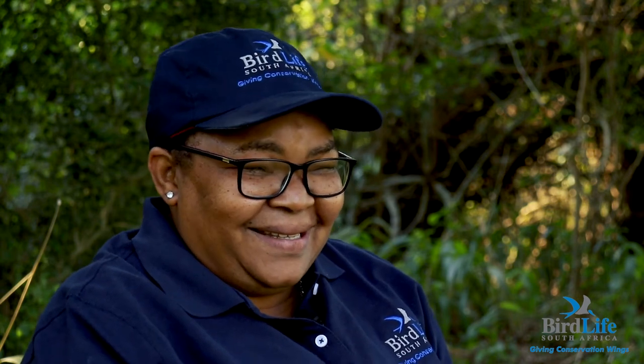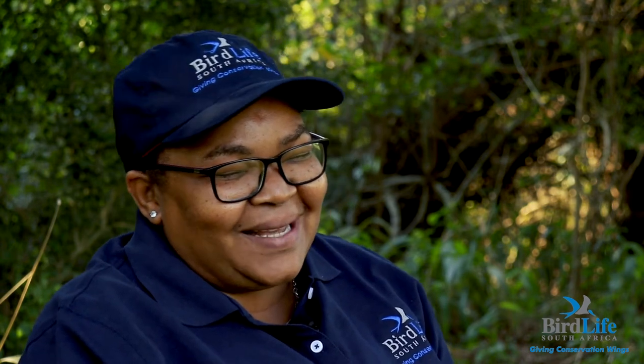My husband is working for Ezemvelo KZN Wildlife at Mlalazi Nature Reserve. My 24-year-old daughter is working at a company as a receptionist in Gauteng. She's staying there — I miss her. But the one who is at home is keeping me busy — she wants all the attention.